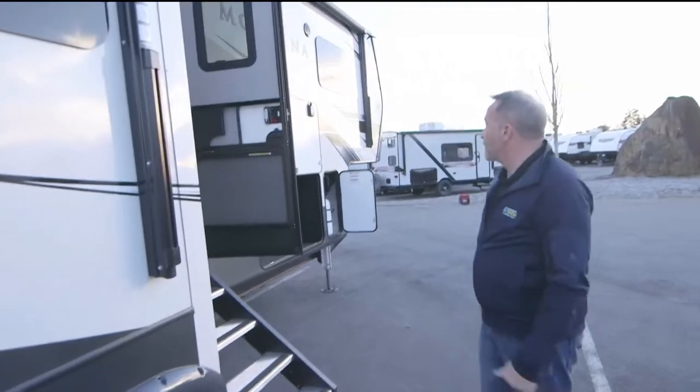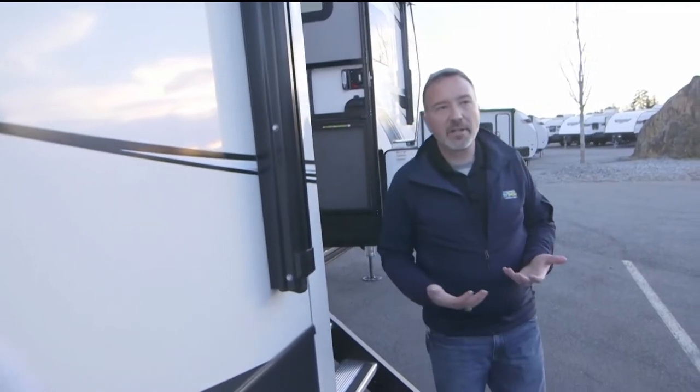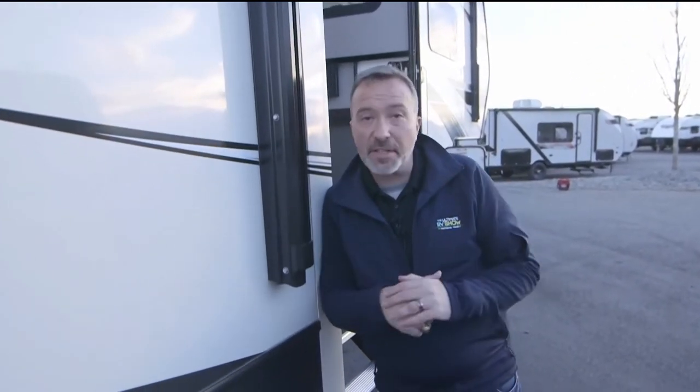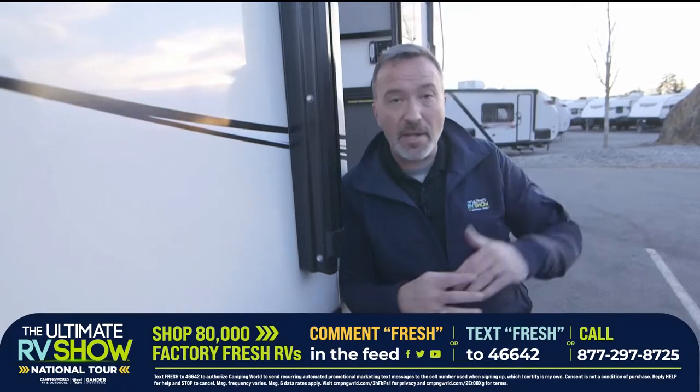Keystone Montana knows what they're doing — one of the reasons they've been the top-selling brand for 19-plus years is the quality construction inside and out. We have specialists standing by right now for the Ultimate RV Show National Tour. With 80,000 units on order, you might have a lot of questions. Just text FRESH to 46642, drop a comment below, or give us a call at 866-853-3510.